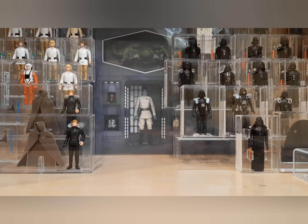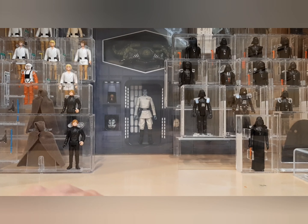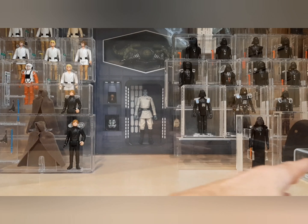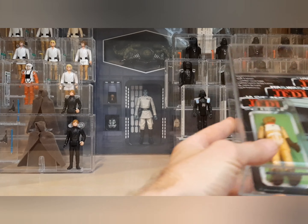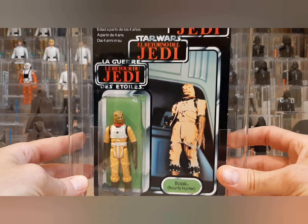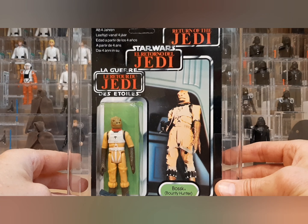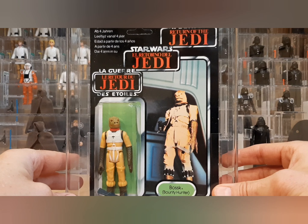I'm on coronavirus lockdown with my family and I've got to make videos when I can. It's really hard because I'm basically on kid duty 24/7. But here we are — this is my tri logo Bossk. I finally found one. I've only seen a few of them over the last few years but never had the money at the time.